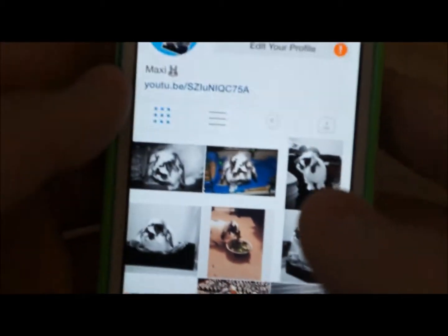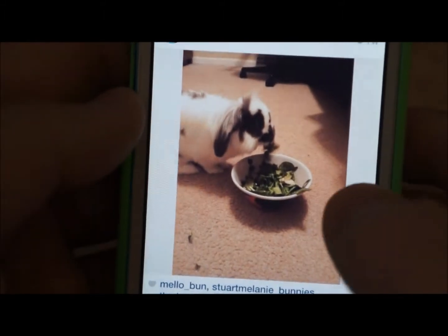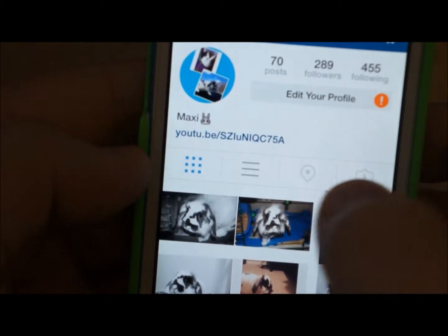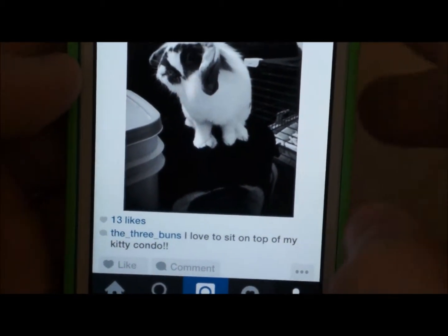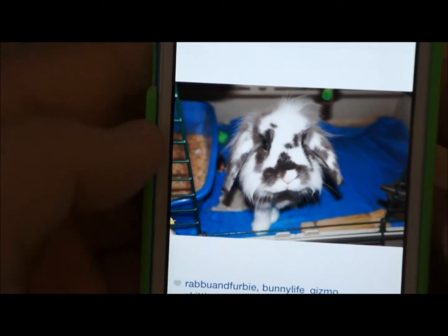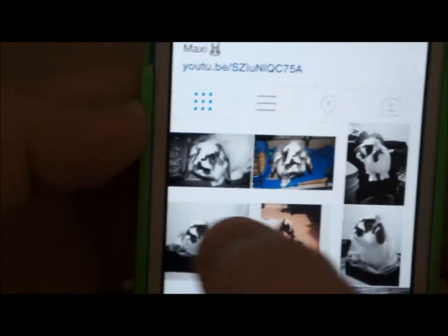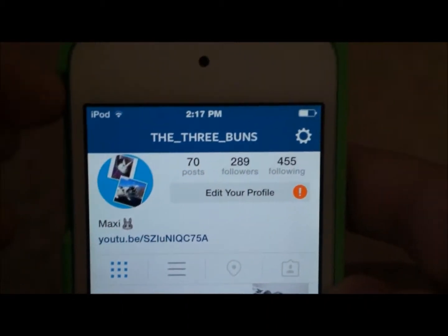This Instagram is strictly just for Maxi and my channel. There are three new pictures — here's a recent one. He used to have a kitty condo but I broke it; you guys probably saw it in his cage tour because I sat on it and it broke. I flipped it and fixed it, but then I was leaning on it cleaning his cage and the other top broke. So yeah, that is just my Instagram and I'm gonna change the profile picture.